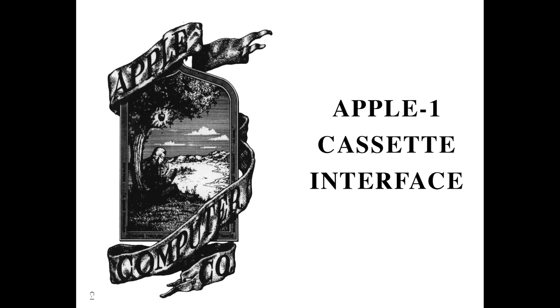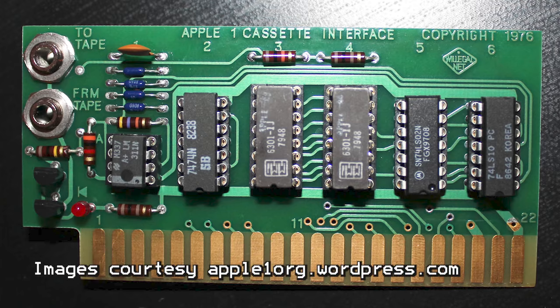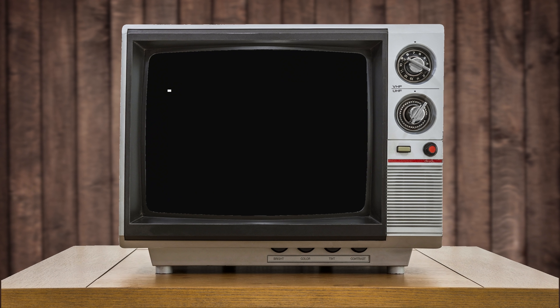Unless you're building this just for show, you'll need to find a way to get programs onto the system. The best way to do that is the same as it was all those years ago — purchase or build an Apple cassette interface board. This will make it possible to load and explore some of the software that's archived for the system. If you don't build the ACI, there won't be a whole lot you can do with your newly built Apple I replica, except perhaps stare at a blinking cursor.